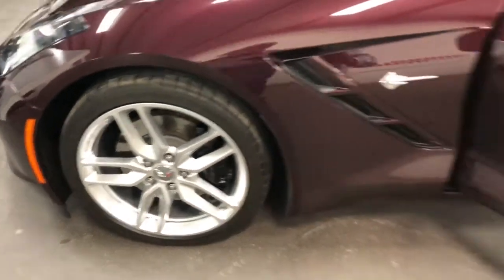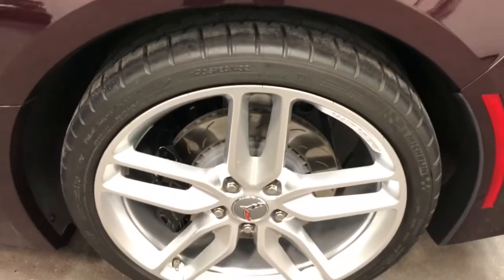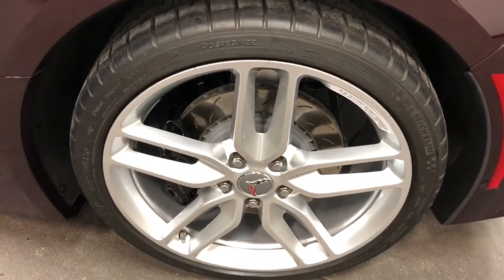Painted calipers. 19-inch fronts, 20-inch rears. Michelins are the tire of choice from the factory on this one.